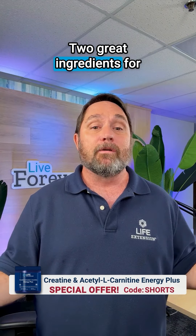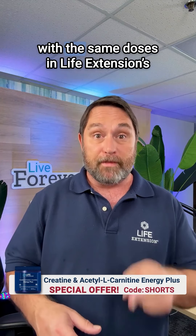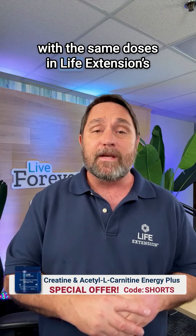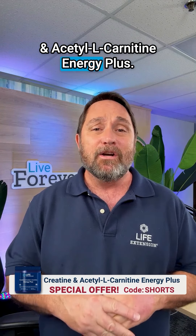There you have it — two great ingredients for mind and body. And you can find both of them with the same doses in Life Extension's Creatine and Acetyl L-Carnitine Energy Plus.